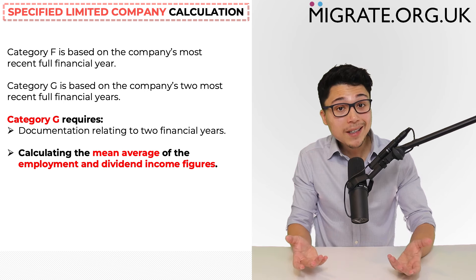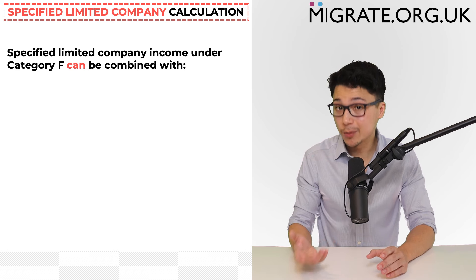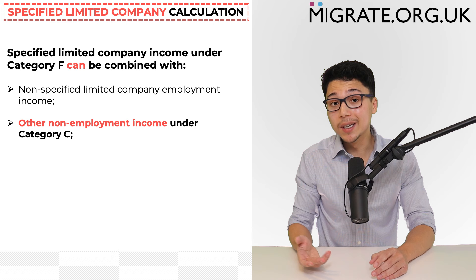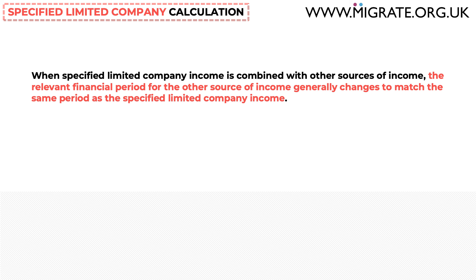Regarding combining specified limited company income with other sources: category F income can be combined with non-specified limited company employment income, other non-employment income under category C such as property rental income, and pension income under category E. However, when specified limited company income is combined with other sources, the relevant financial period for the other source generally changes to match the same period as the specified limited company income.